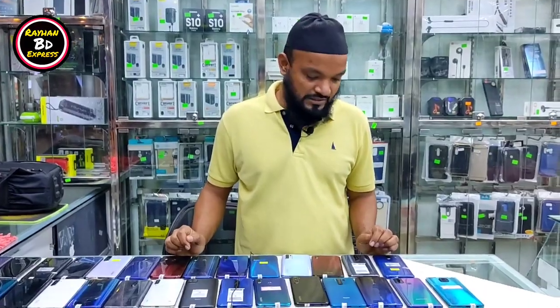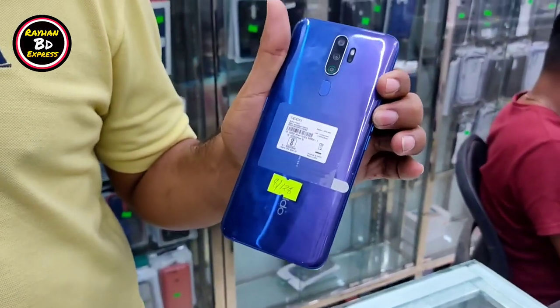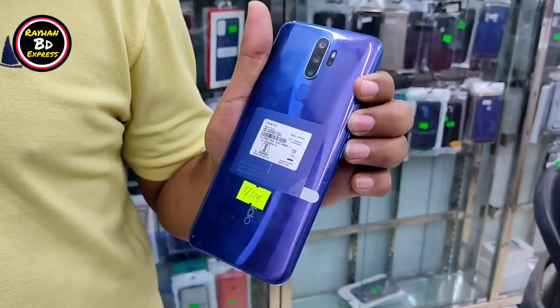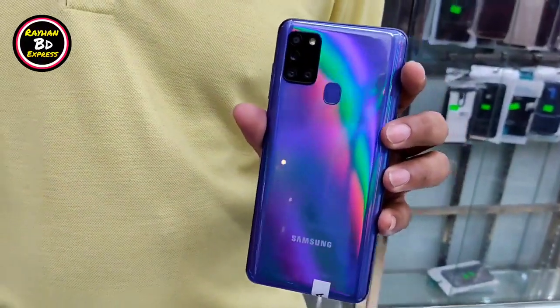We can see this is the Oppo A9 2020. The price of this phone is around 40. The Samsung A21s — who uses it — is also around 40.